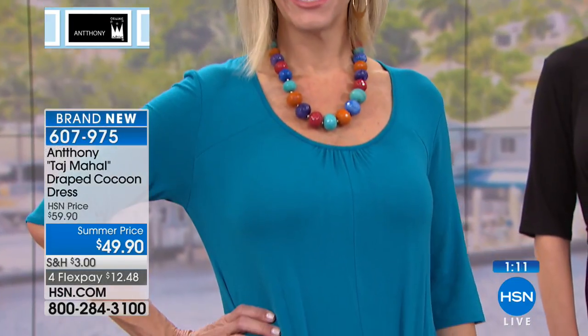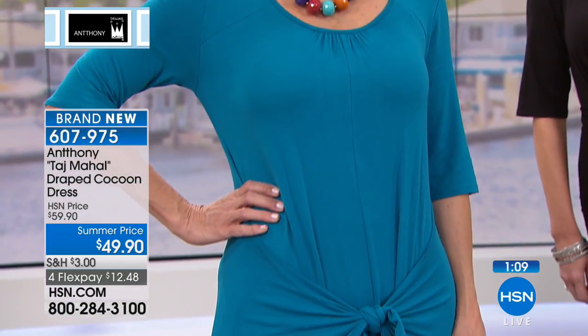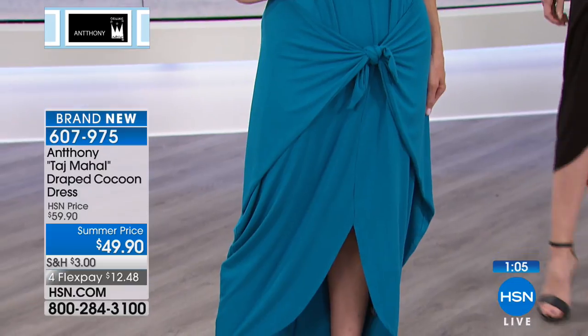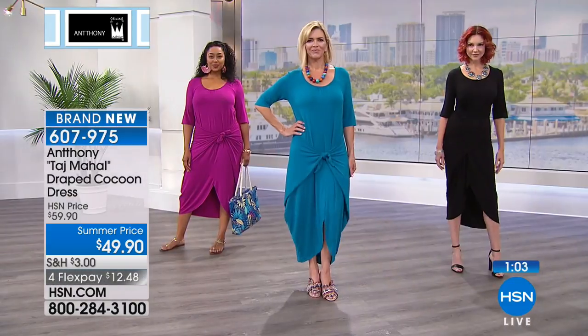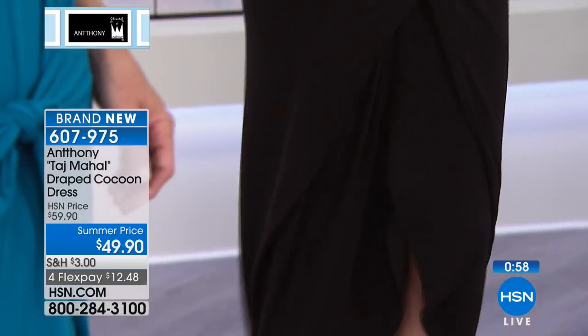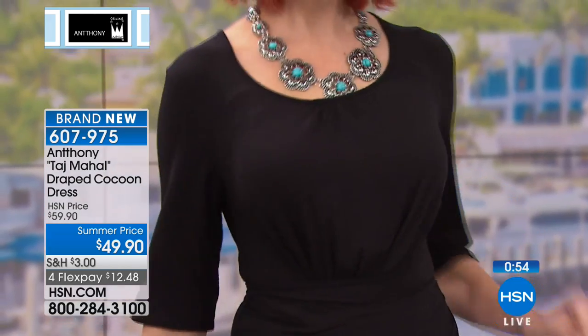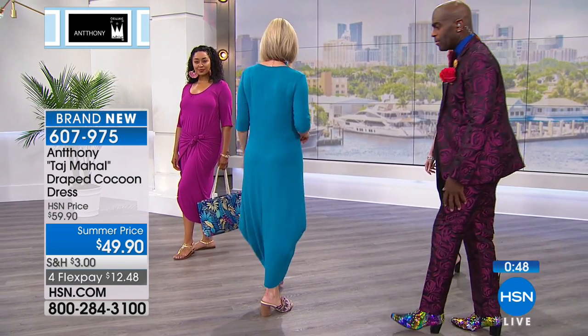The best way to get your color and size is to go to hsn.com — a couple clicks and you've got it. If you're looking for that one dress that makes you feel good and look good, that's easy to wear and effortless — Anthony understands we have busy lifestyles. We want to feel great in our clothing, and this is literally a miracle dress.